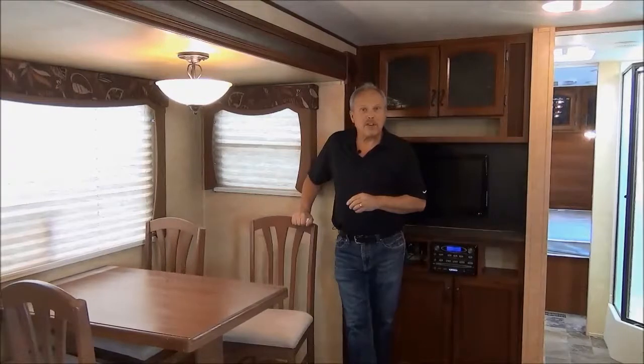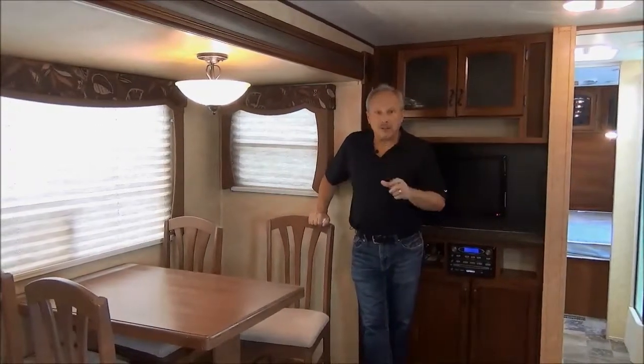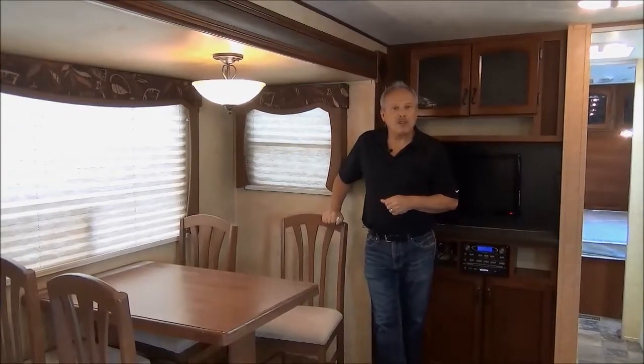That's a quick preview of the 2012 Avenger 27 RLS. Check out RVbay.ca and remember that for other units and for your friends. If you have any questions, please give us a call or let us know.